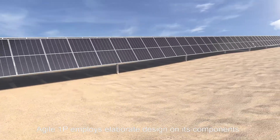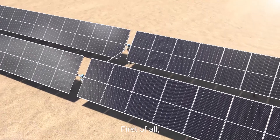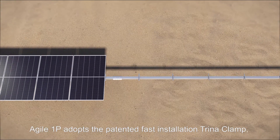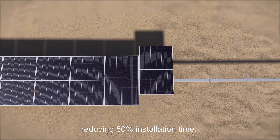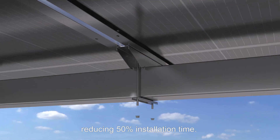Agile 1P employs elaborate designs on its components. First of all, Agile 1P adopts the patented fast installation Trina clamp, reducing 50% installation time.